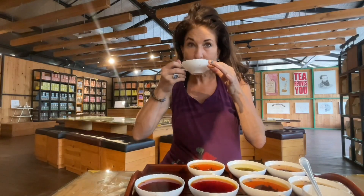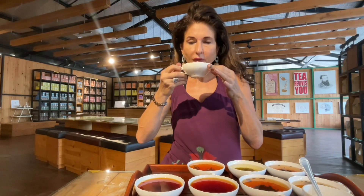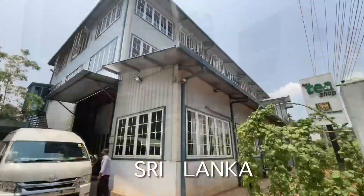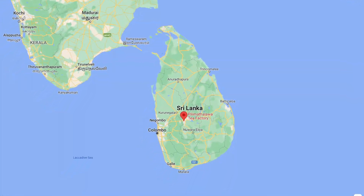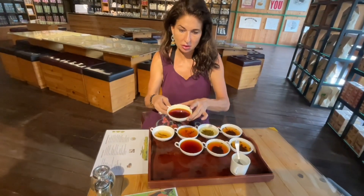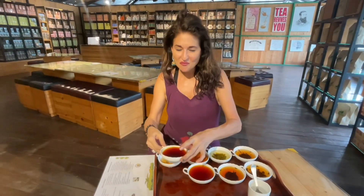Have you ever wondered what makes the world's best tasting cup of tea? Today I'm in Sri Lanka at a tea factory in the village of Pili Mathawala, which is about 5km from Kandy in the southwest part of Sri Lanka, and I'm here to discover what makes the world's best tasting cup of tea.